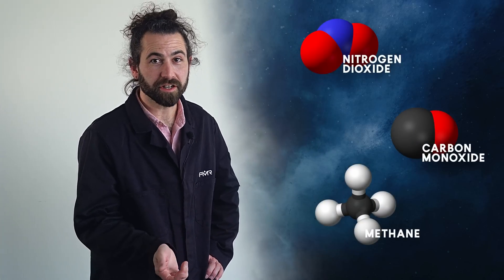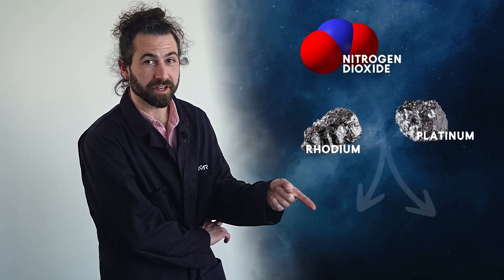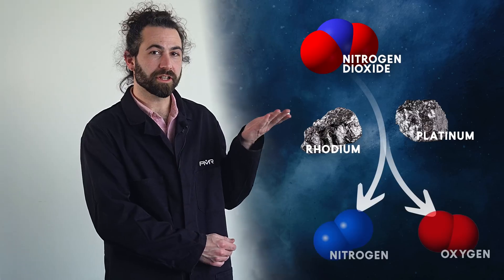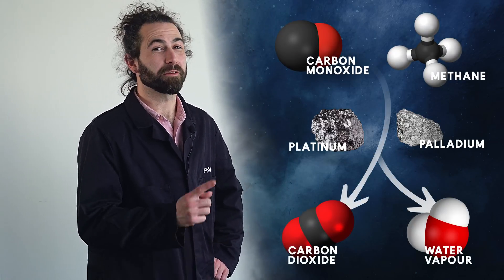First, they act as catalysts. They cause reactions that chemically alter exhaust gases while remaining unchanged themselves. Without PGMs, your engine emits nitrogen oxides, carbon monoxide, and hydrocarbons — toxic gases. Platinum and rhodium draw nitrogen out of these oxides and allow free nitrogen and oxygen molecules to form nitrogen gas and oxygen gas. And palladium and platinum oxidize carbon monoxides and hydrocarbons into carbon dioxide and water vapor.